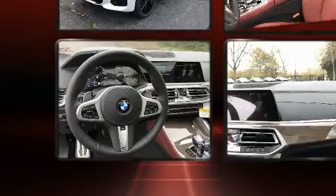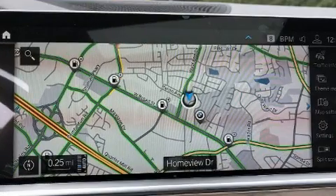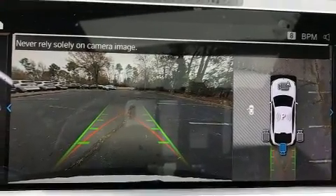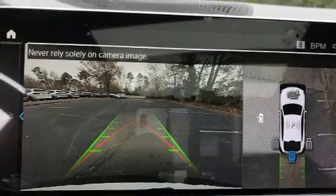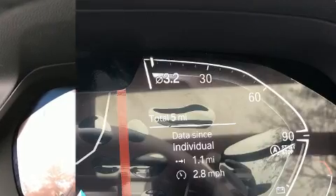Thanks to the refined six-cylinder engine and load leveling rear suspension, it maintains a comfortable ride. A turbocharger further enhances performance while also preserving fuel economy. A wealth of standard features means that you no longer have to sacrifice, like power windows, mirrors, and seats.